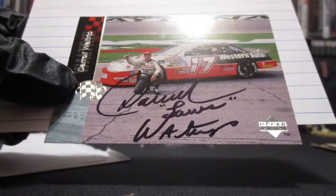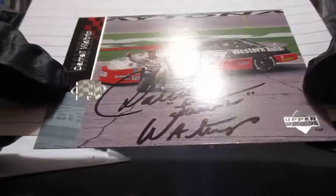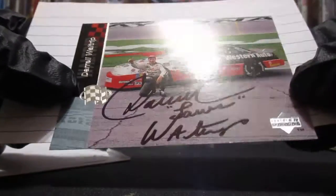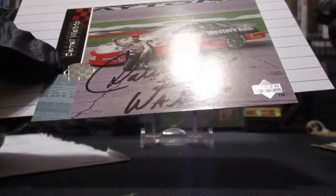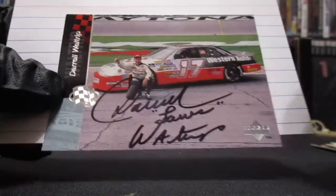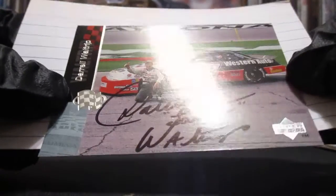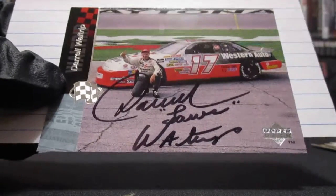We did get an inscription, guys — check this out. Darrell Waltrip, you can see their 'DW' inscription. Thank you Mr. Waltrip. That's probably the one I wanted it on, but I'm not going to be picky — with the Daytona in the background and DW giving a thumbs up. That is awesome, and it'll look nice with my Gentleman Ned.